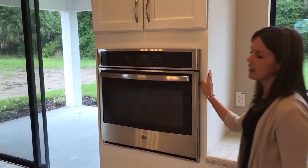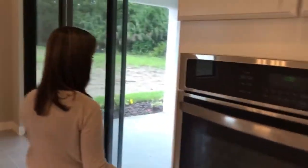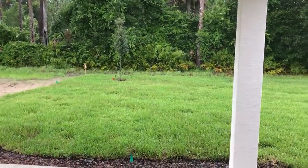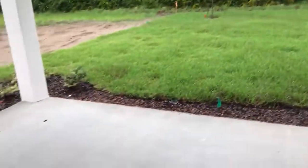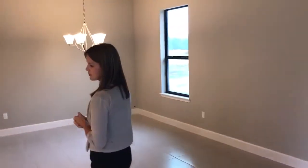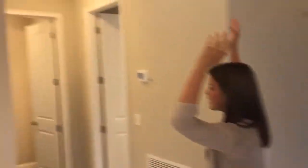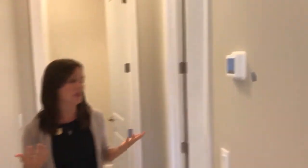You have this built-in oven here with two cabinets. I love how this home backs up to conservation — you have plenty of room if you wanted to add a pool. Covered lanai. You've got your gathering room here with a little dining area off to the side.